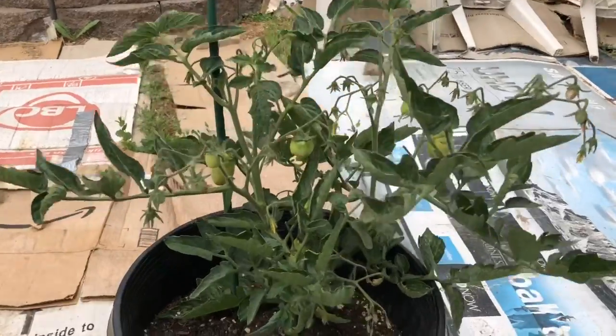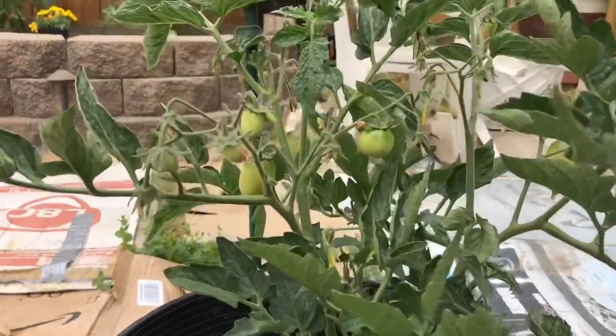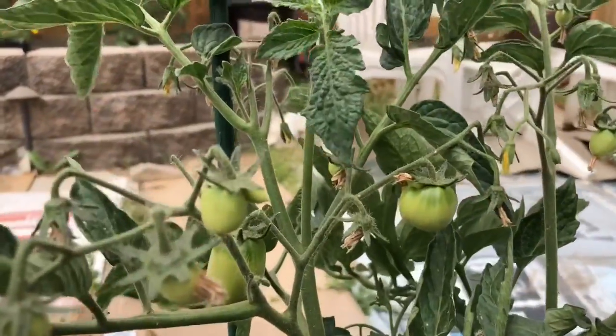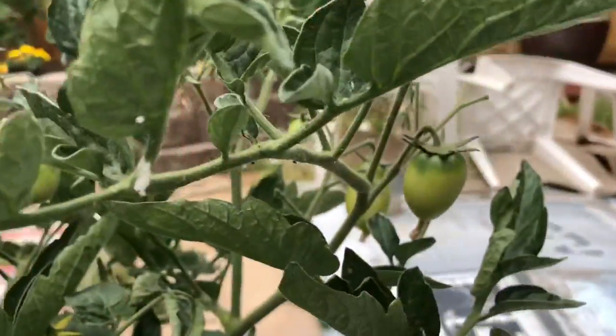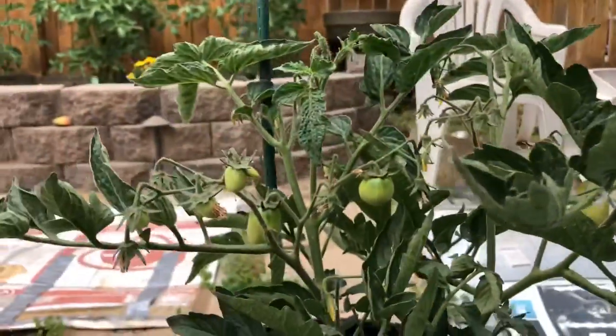This is the Little Napoli Hybrid — the Patio Roma tomato. Check those out — I'm super excited about those. This one seems to be doing pretty okay, though it does need to be watered; you can tell the leaves are curling up a little bit.